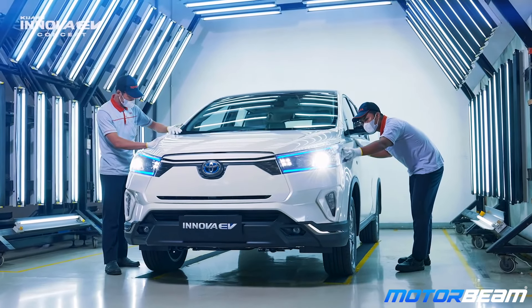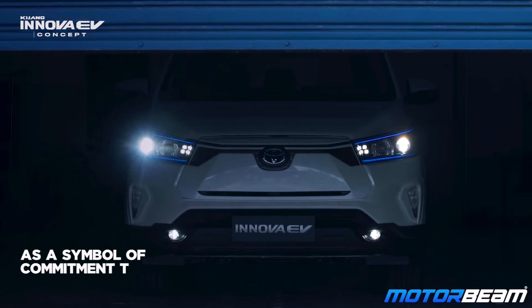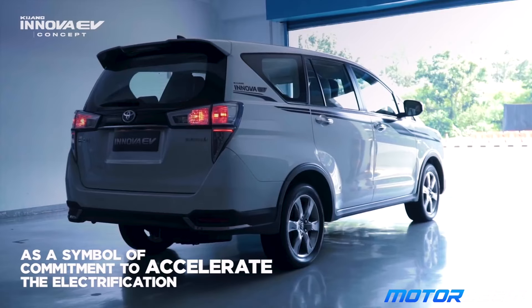Developed by Toyota Indonesia, this MPV is said to have passed all the quality and internal safety measure tests, and it is actually drivable in its current form.